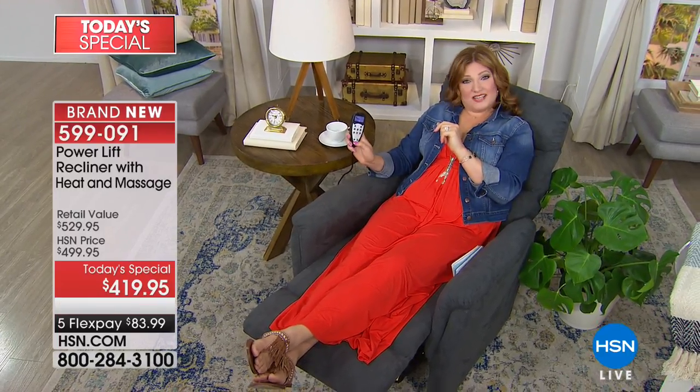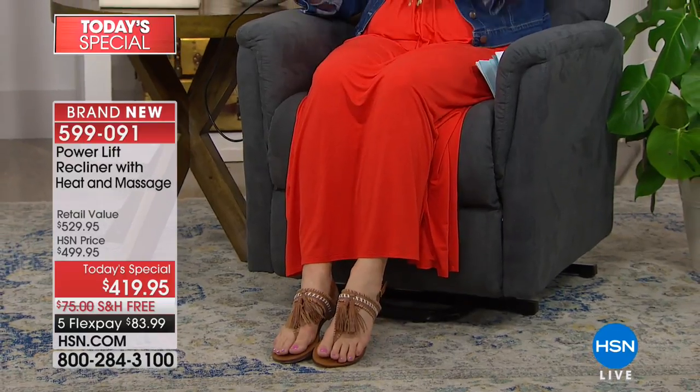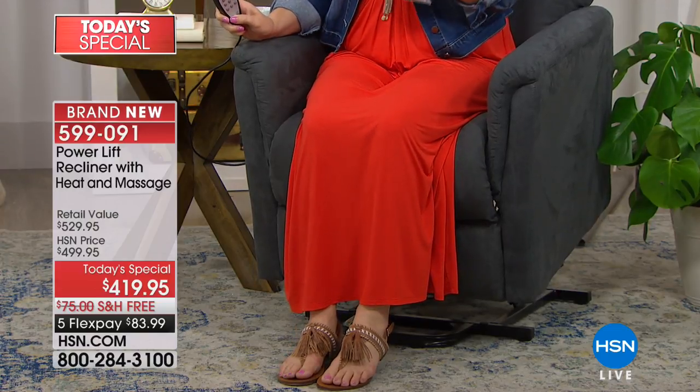Maybe you're so relaxed you don't want to move. Well, there's a one-touch button on this remote that is literally going to take you and help you up, put you in the right position so you don't have to struggle. Maybe it's back pain, maybe it's knee pain, and you feel like you don't have enough energy to pull yourself forward. Check out this recliner — you've got the remote all built in and it's going to lift you up.